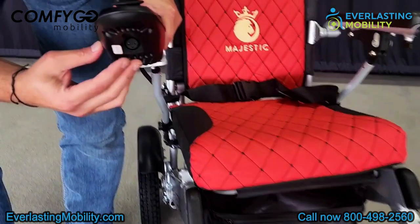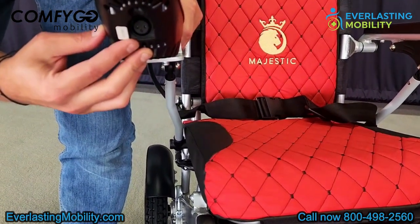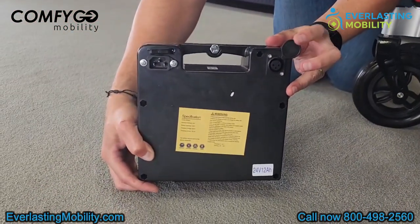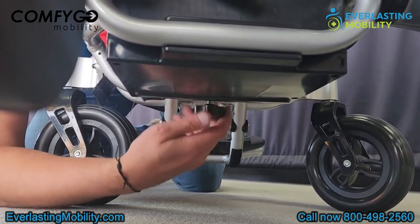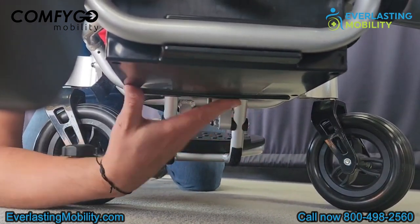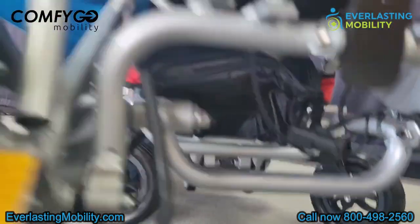There are two ways to charge this power wheelchair. You can charge directly on the joystick — there's a charging port located here — or you can charge it directly on the battery pack itself. To remove the battery pack, you unscrew this knob, which allows you to remove it. Once you do that, you can see there's a charging port located right on the battery pack.